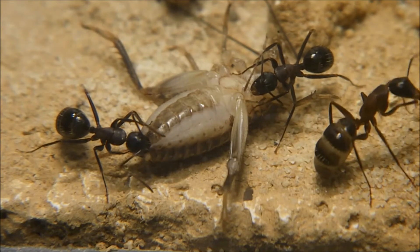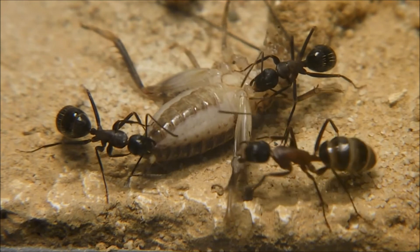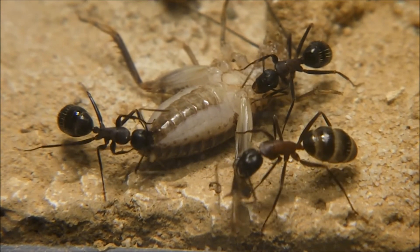They eat quite a lot for their small size. I am trying to give them at least one insect every week. This week they received their first cricket and yeah, they seem to like it.